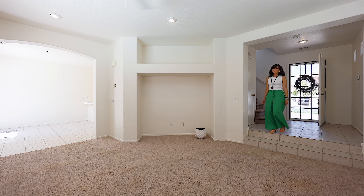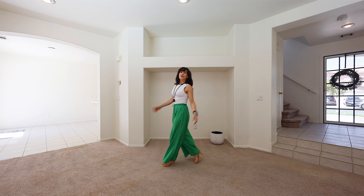This home offers three bedrooms, two and a half baths, and is slightly under 1,500 square feet.